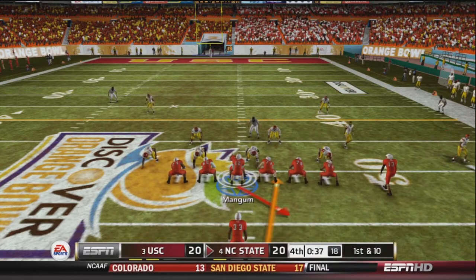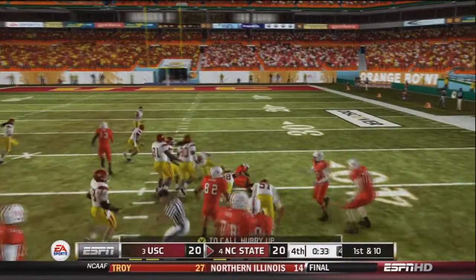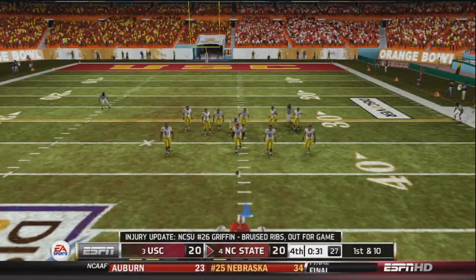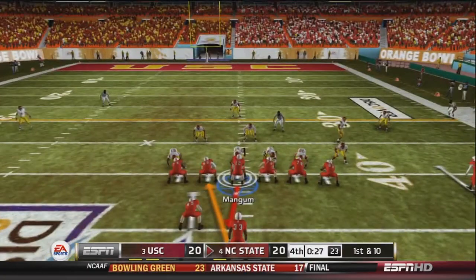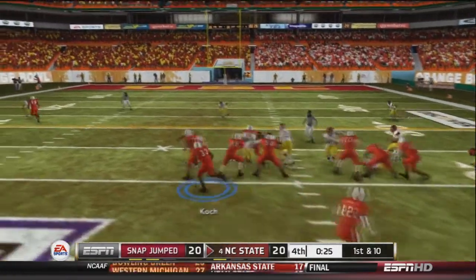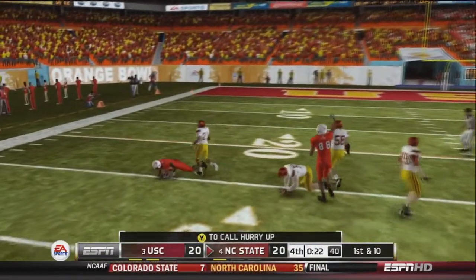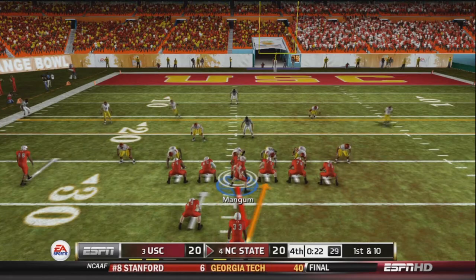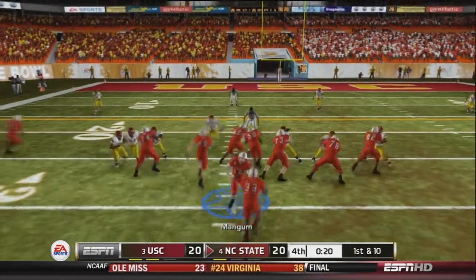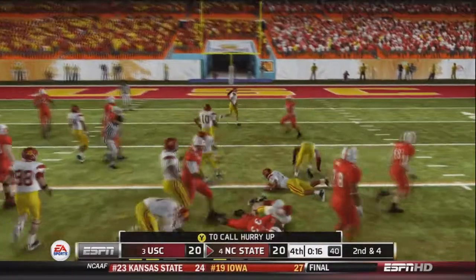Mangum hands off to Koch, who goes left hand side up the middle and gets the first down. Griffin is out for the rest of the game with bruised ribs. On 1st and 10, Koch again goes left hand side and gets the first down and more — out across the 30 yard line. With 22 seconds left, Mangum hands off to Koch again, who picks up about 6 on the play.